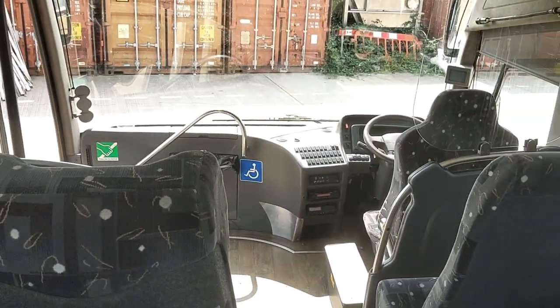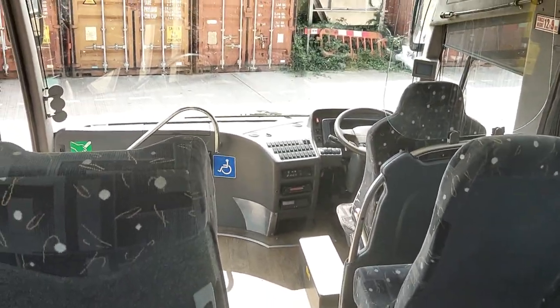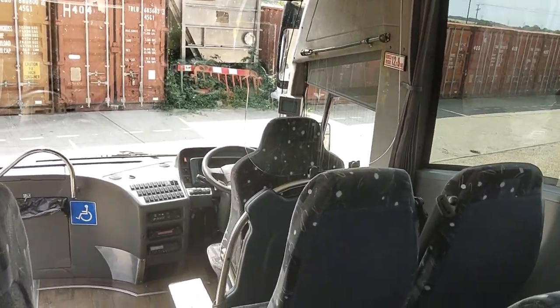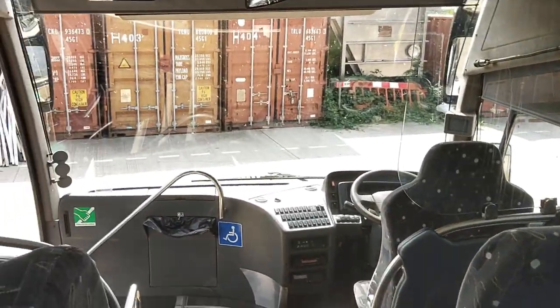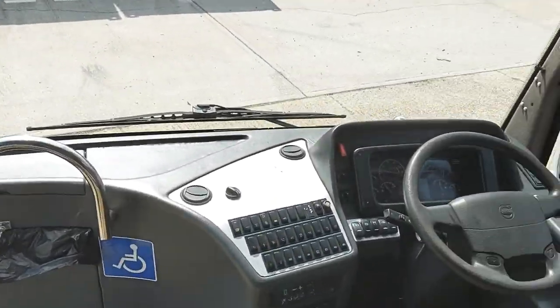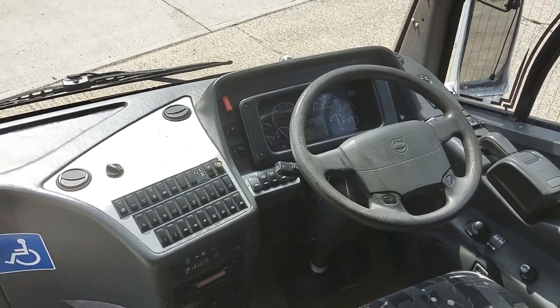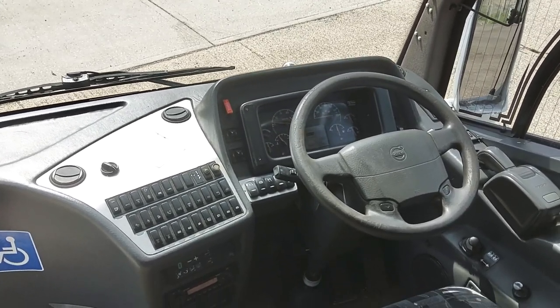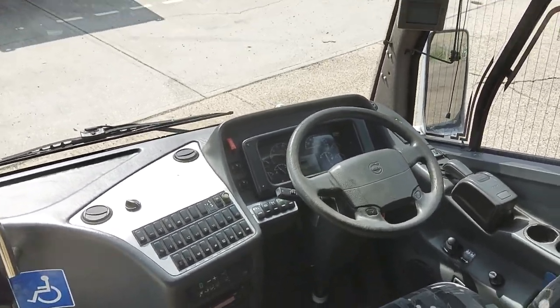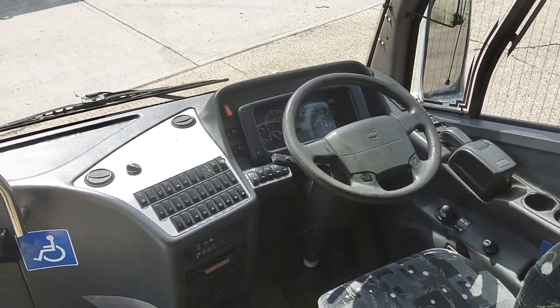As ex-National Express Levantes go, from what I can see without going underneath, it's one of the better examples. The downside with any former National Express vehicle is it's going to have done a few miles — this one's done one million, three hundred and seventy thousand kilometres, which isn't quite a million miles.